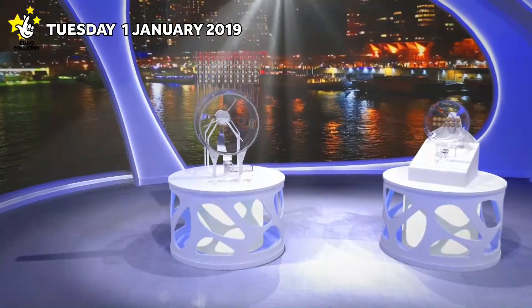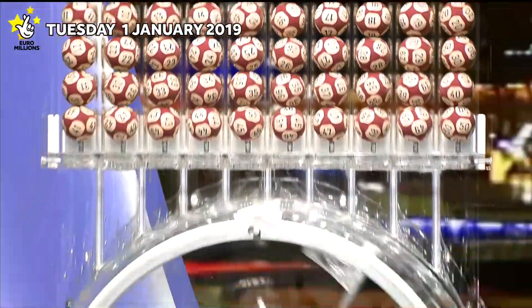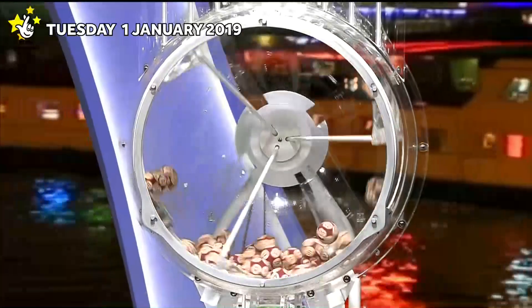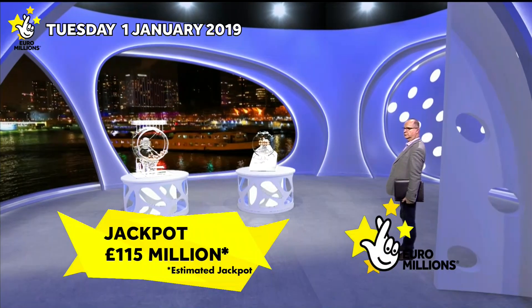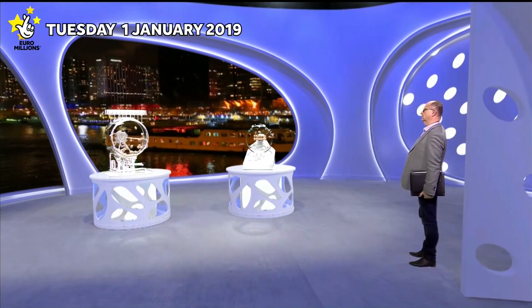Welcome to tonight's special Euromillions draw, where we'll be creating 10 guaranteed UK millionaires with the UK Millionaire Maker. Tonight's jackpot is an estimated £115 million. Let's start the draw.